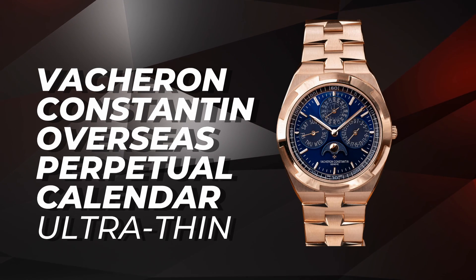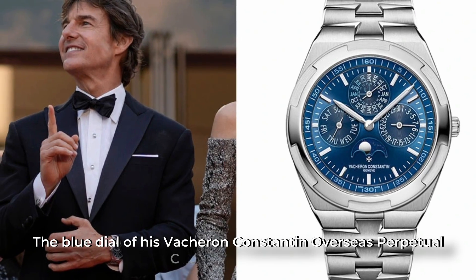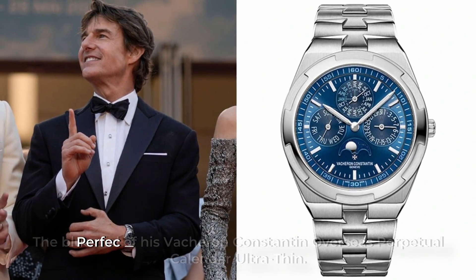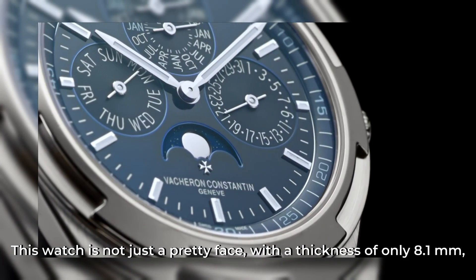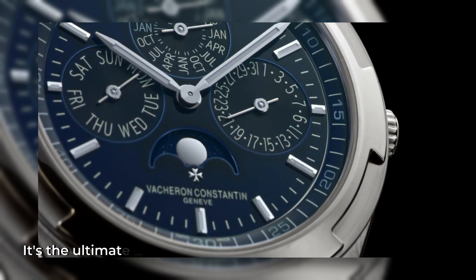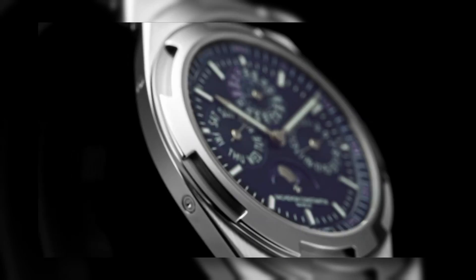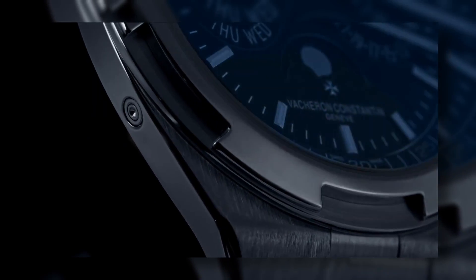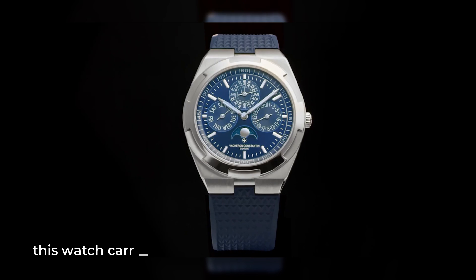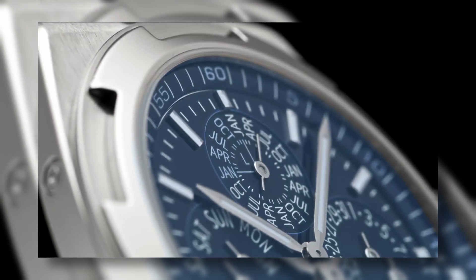Vacheron Constantin Overseas Perpetual Calendar Ultra Thin: Tom Cruise made a stunning entrance at the 2022 Cannes Film Festival with his choice of timepiece. The blue dial of his Vacheron Constantin Overseas Perpetual Calendar Ultra Thin perfectly matched his blue tuxedo, making him the talk of the town. With a thickness of only 8.1mm, it's the ultimate stealthy accessory for the fashion-forward. The 18K gold watch features sub-dials that display the day, date, month, and moon phase, with accuracy lasting until the year 2100. As a result of its intricate design, this watch carries a hefty price tag of $102,000 at retail. But when you're Tom Cruise, you can afford to be fashionably late.